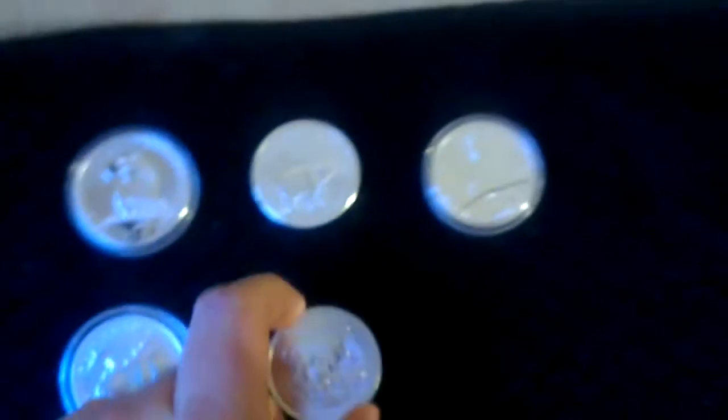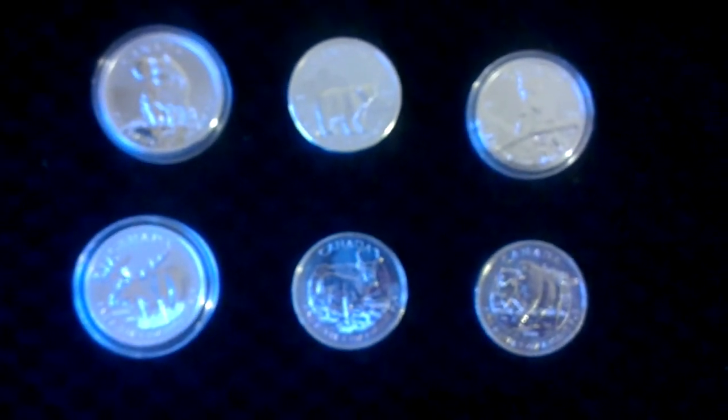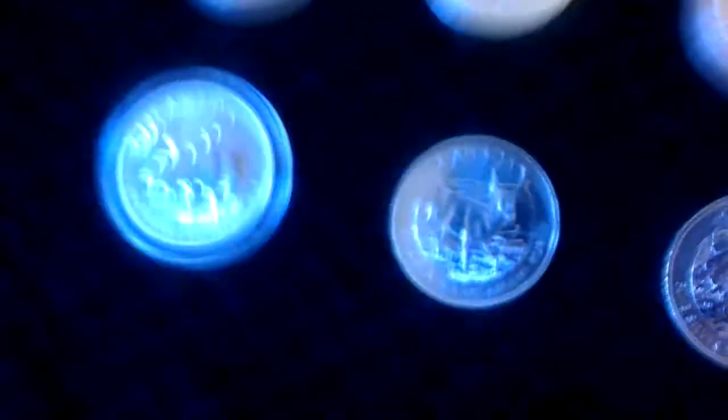So yeah, I'm pleased with those — that's my six-coin Wildlife Series complete, which I'm really chuffed about because I didn't think I was going to be able to get the wolf, but I managed to find one for £36.